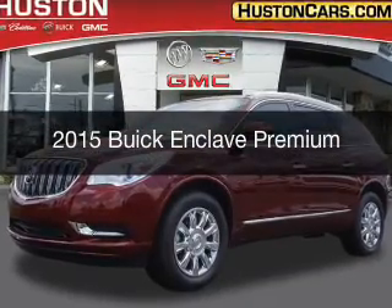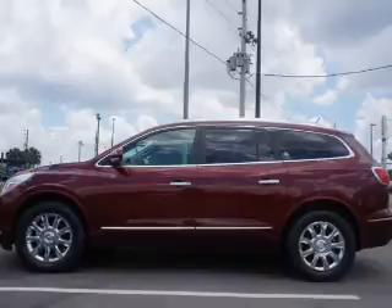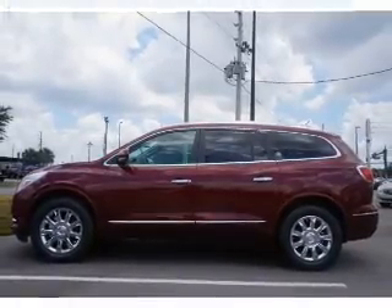This is a new 2015 Buick Enclave. It's powered by front wheel drive, a 3.6 liter six cylinder engine, and a six speed automatic transmission.